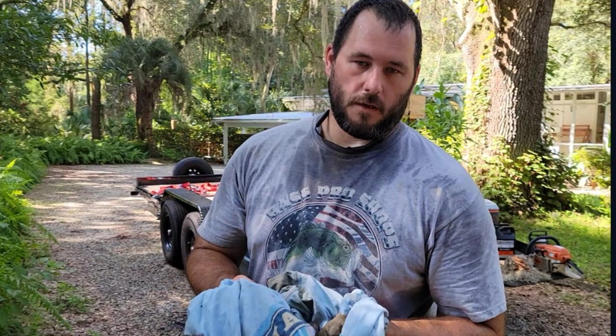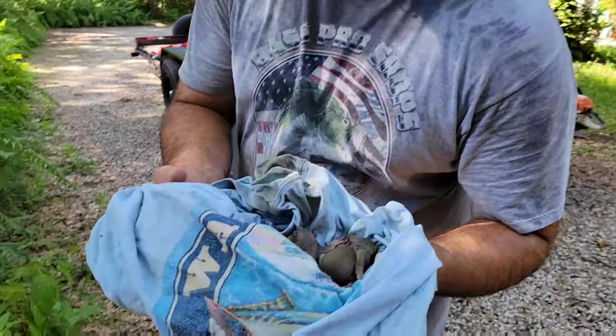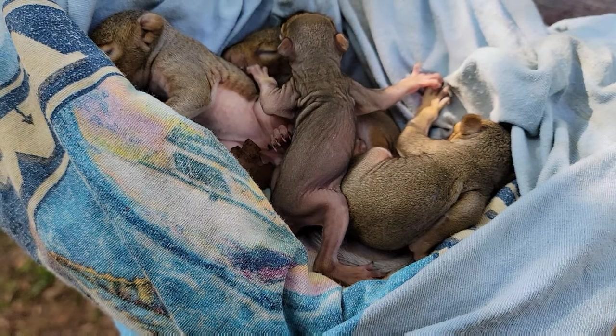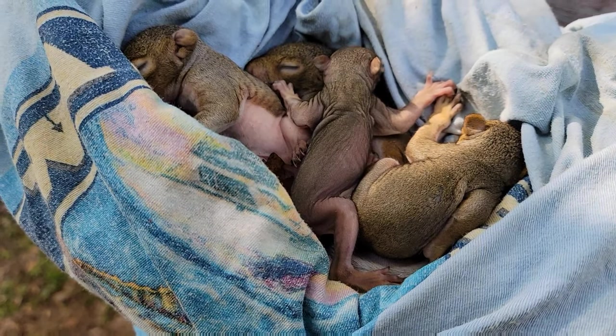Alright, so let me state the obvious — it's super hot here in Florida, that's why I look like this. We found four baby squirrels; these are North American gray squirrels found here in Florida, and this is just one example of a rescue mission in which we are going to relocate these baby squirrels.